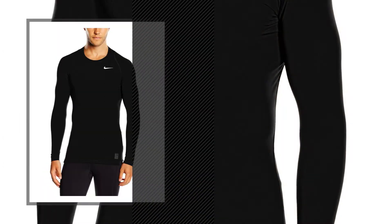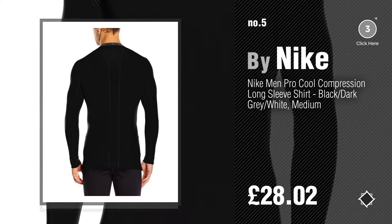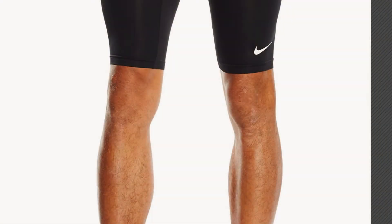Number five, also by Nike. Find these Nike compression base layers at up to 70% off by clicking the info circle. Number six.